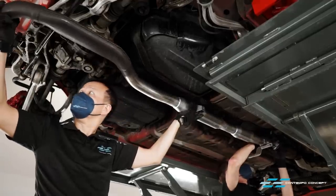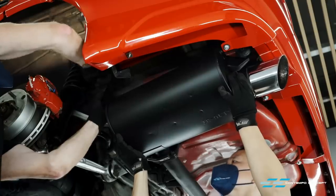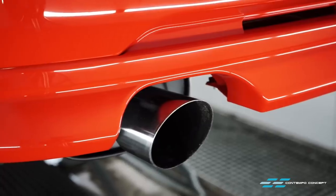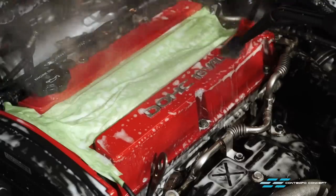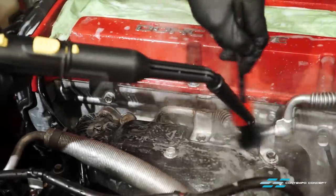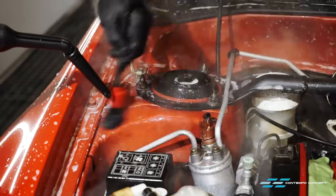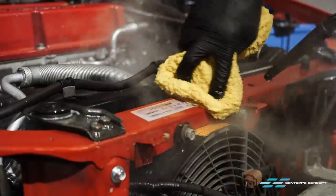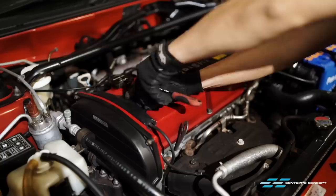The middle section gets installed first then comes the muffler. Very simple job using brand new hardware. Would you just look at the result - absolutely stunning. Next up is engine detailing. A bit of steam plus some degreaser to deep cleanse all areas of the engine bay.